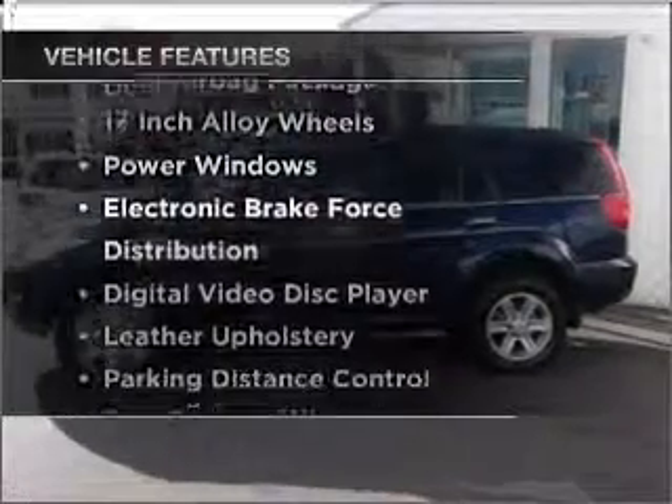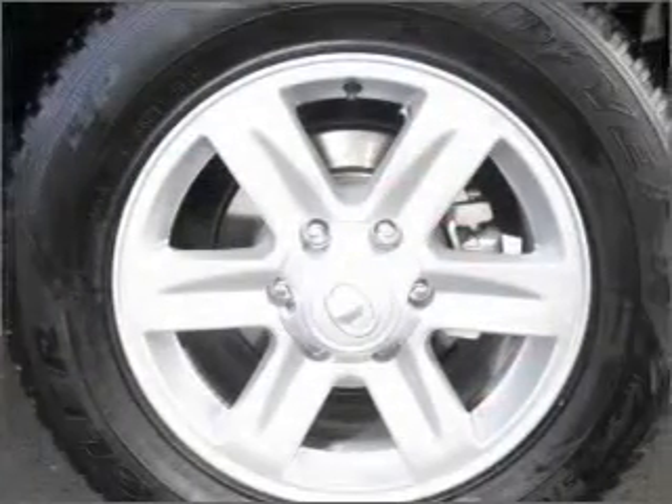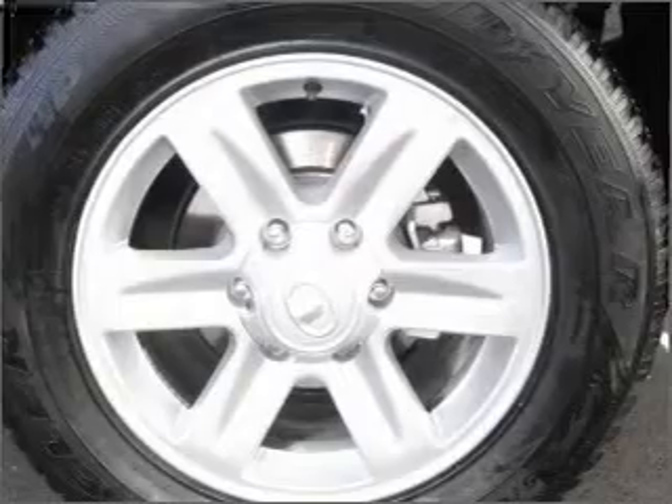Plus enjoy these notable features that are included in this ride: a CD player, central locking, climate control, power windows. Ride in style with the included premium wheels.